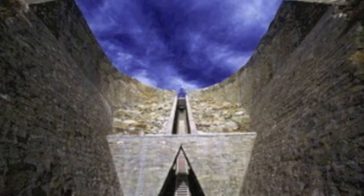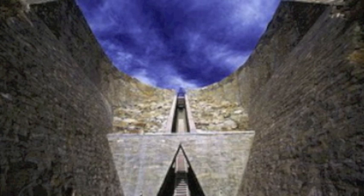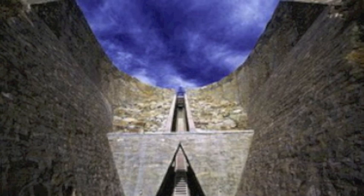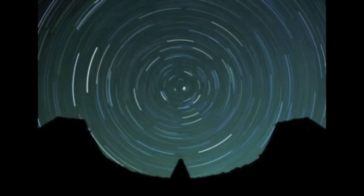Charles Ross's Star Axis also evokes cyclical time, however on a vastly larger scale. This project attempts to make the earth's space-time changes tangible and is oriented on a millennia-long cosmic cycle. It is both an earth and sky sculpture and a naked eye observatory. The name Star Axis refers to the axis upon which our earth rotates and to a phenomenon called precession. Precession is the phenomenon of the earth's spin in space, which is not stable but actually wobbles in a great 26,000-year cycle.